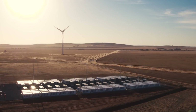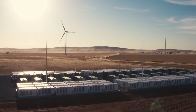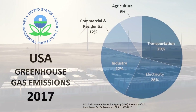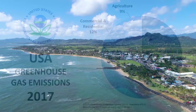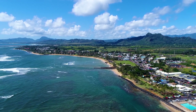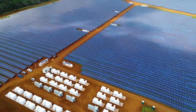Another reason to get solar as soon as possible is to transition our electricity generation over to renewables as quickly as possible. According to the EPA in 2017, 28% of the USA's greenhouse gas emissions came from electricity generation. The more solar we deploy, the lower this number can go, helping to decrease our greenhouse gas emissions and air pollution.